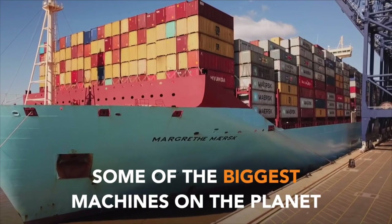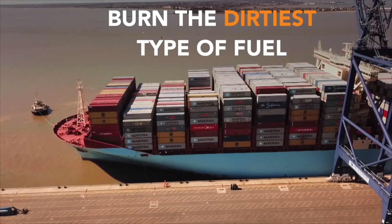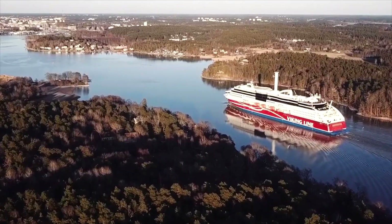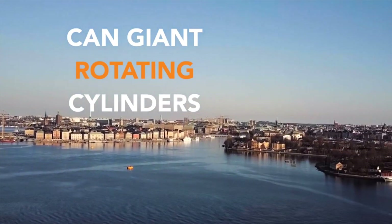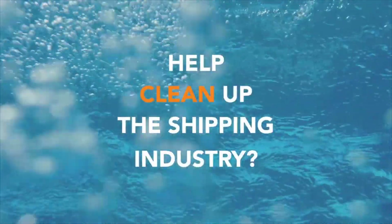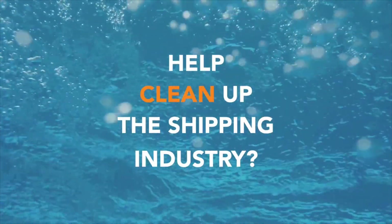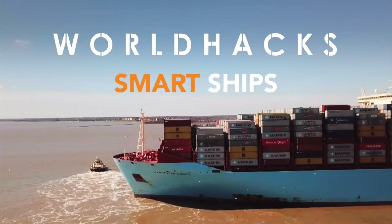Some of the biggest machines on the planet burn the dirtiest type of fuel. Can giant rotating cylinders and tiny air bubbles help clean up the shipping industry? World hacks: smart ships.